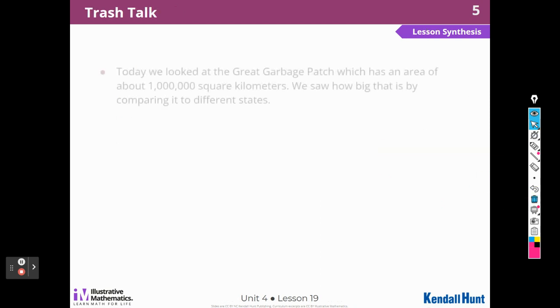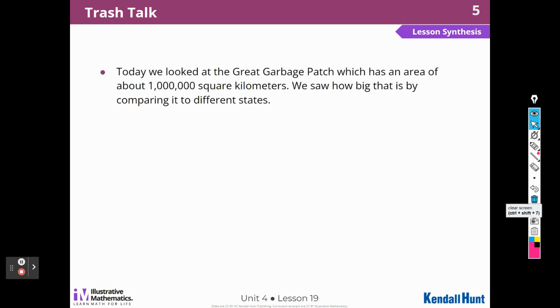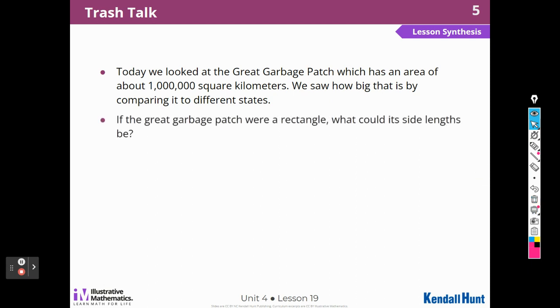Let's do our synthesis. Today we looked at the Great Garbage Patch, which has an area of 1 million square kilometers, and saw how big that is by comparing it to different states. If the Great Garbage Patch were a rectangle, what could its side lengths be? If the area is a million, it could be 1,000 by 1,000, or you could adjust one side — there are many possibilities, but 1,000 by 1,000 is easiest.